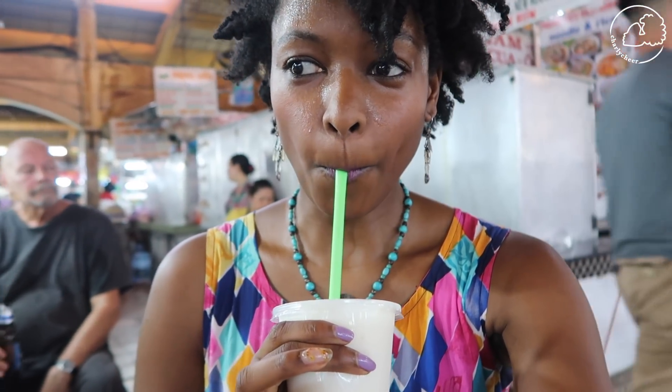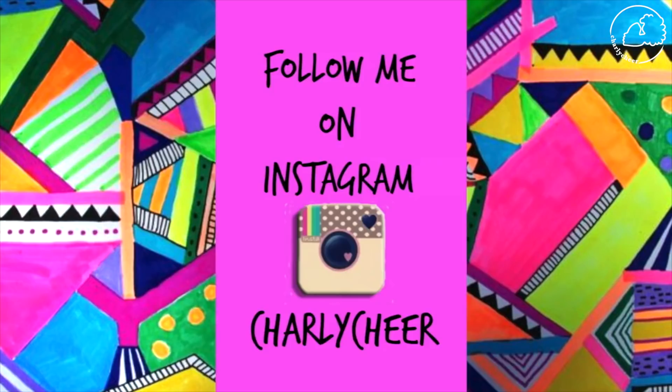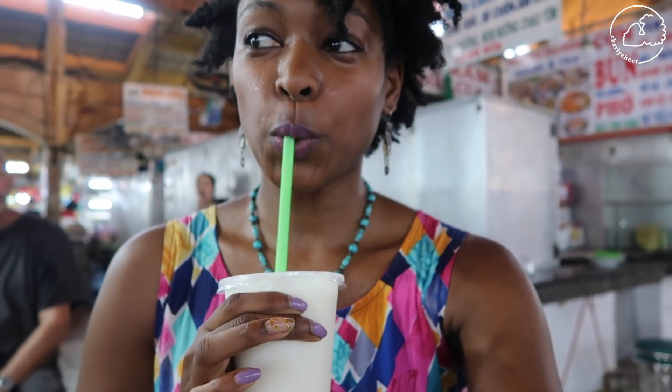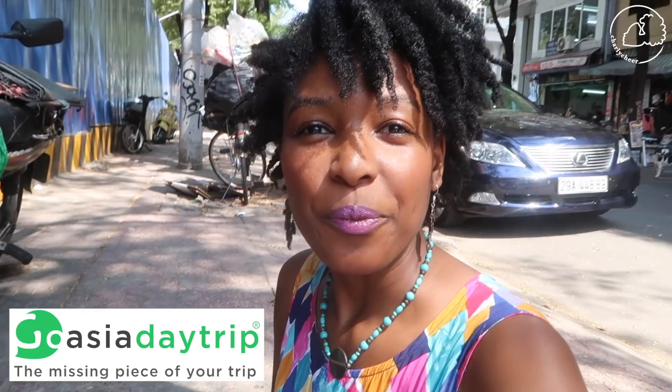I got this soursop drink. It's so hot and I was getting weak, so I sat on the ground. We're going to a cooking class with Go Asia Day Trip, so let's go cook some delicious food.